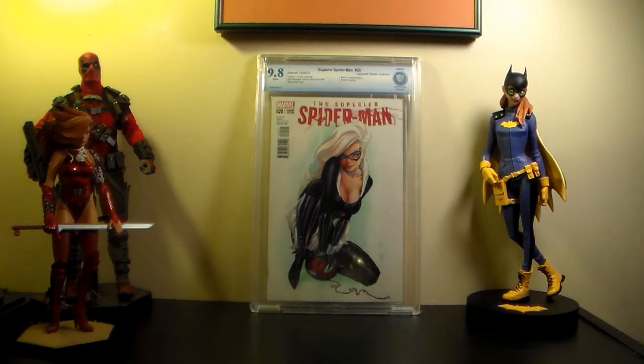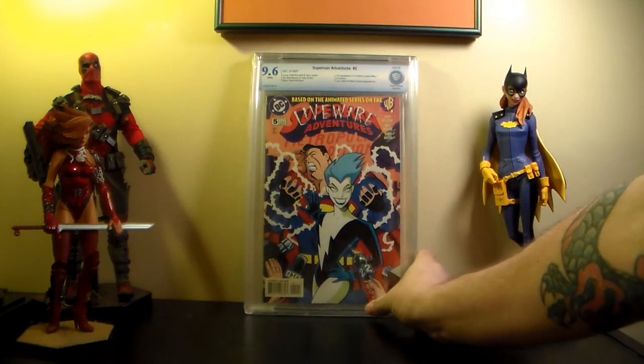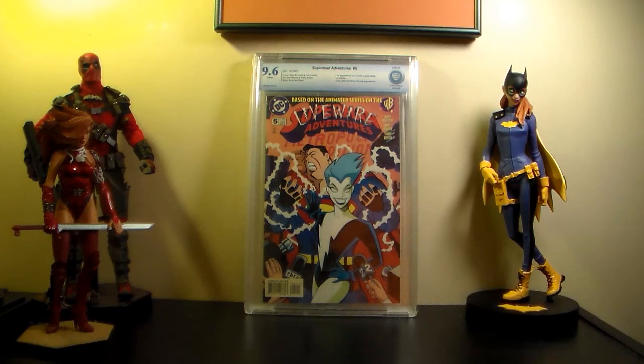This is my Superman Adventures - first appearance of Live Wire - came back at 9.6, which I'm happy with. That would have been cool to have a 9.8 but 9.6 is just fine for me.